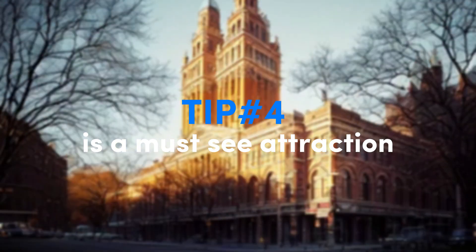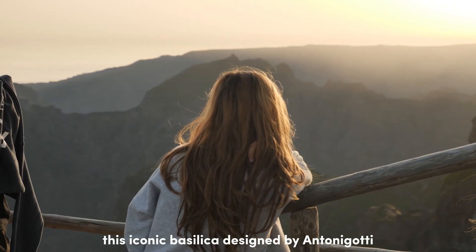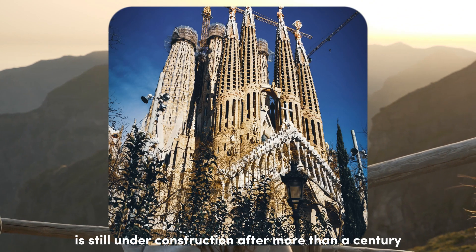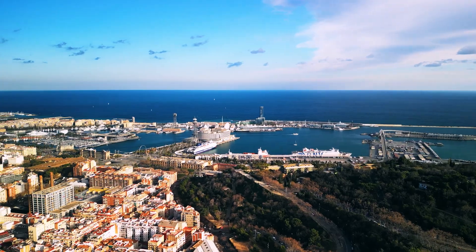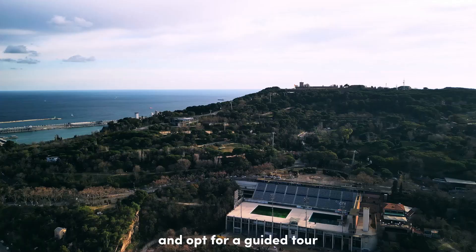Tip number four is a must-see attraction: La Sagrada Família. This iconic basilica, designed by Antoni Gaudí, is still under construction after more than a century. To avoid long lines, book your tickets online in advance and opt for a guided tour to learn more about its fascinating history.